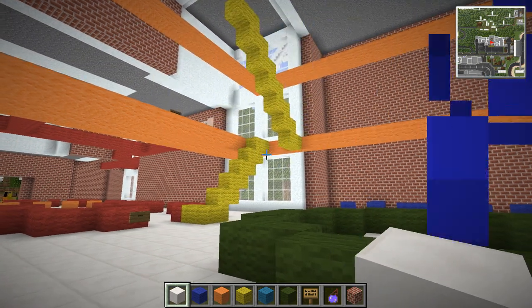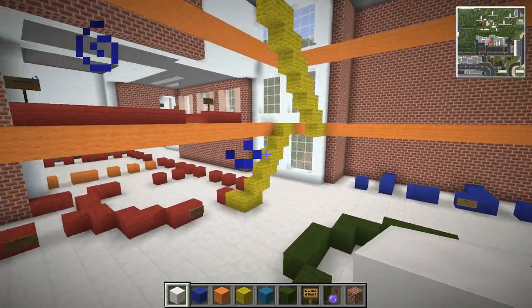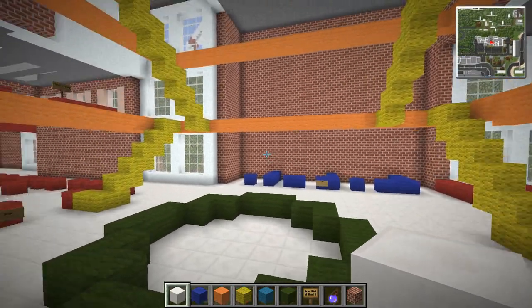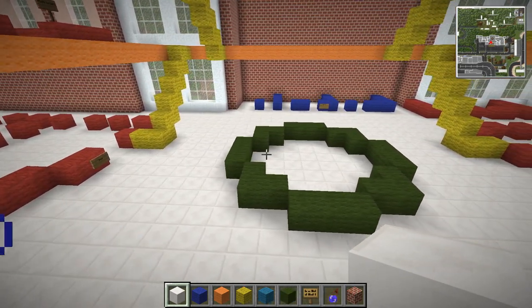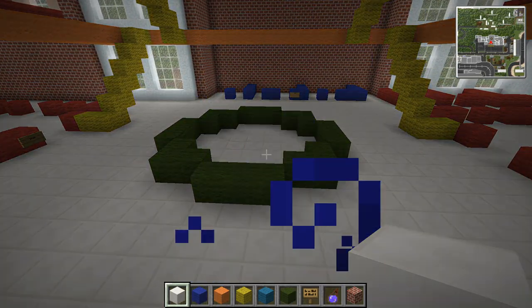We're back today for another episode of the interior. I really want to start to bring our woolly ideas to life, and I think obviously the reception area is going to be the best way for us to test out wall colors, designs, and themes that we can have throughout the hospital.